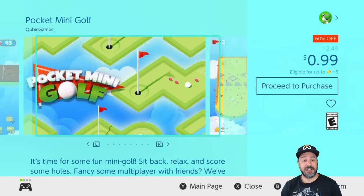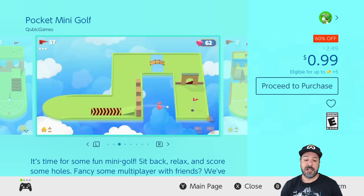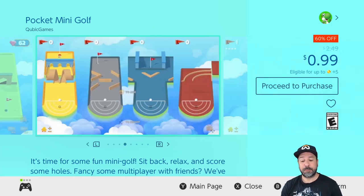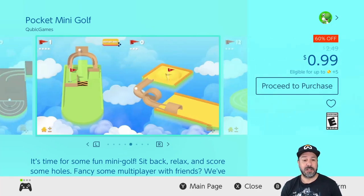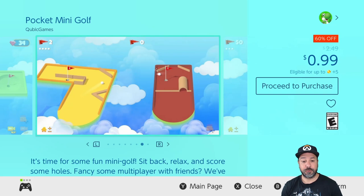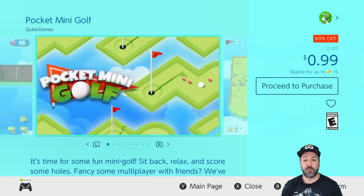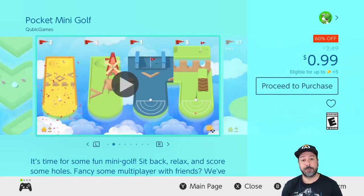Next, also at 99 cents because it's 60% off, we have Pocket Mini Golf. This is maybe not my top selection for this week, but at only a dollar it is definitely worth it. It's fun to just pick it up and play a course or two from time to time — not a game you'll sink hundreds of hours into, but a fun game to lay back and enjoy every now and then.